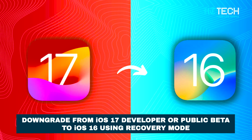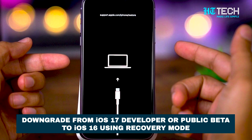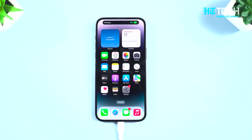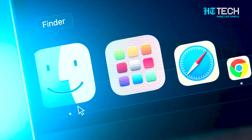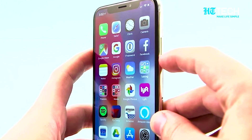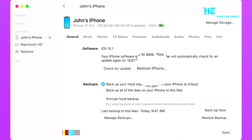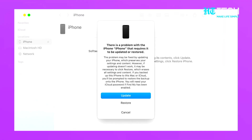If that's the case, here's how you can downgrade from iOS 17 Developer or Public Beta to iOS 16 using recovery mode on your iPhone. Connect the iPhone to your Mac or Windows PC. Launch the Finder app on your Mac and click on your iPhone name in the left panel. Press and hold the power button until your iPhone goes into recovery mode. Switch over to your Mac and click the Restore button when prompted. Click the Restore and Update button in the pop-up window, then follow the on-screen instructions to restore your iPhone to iOS 16.